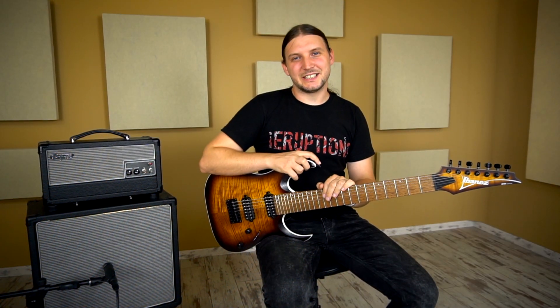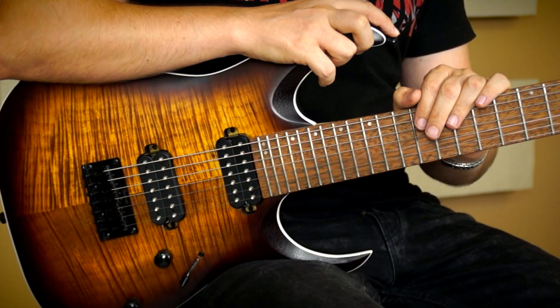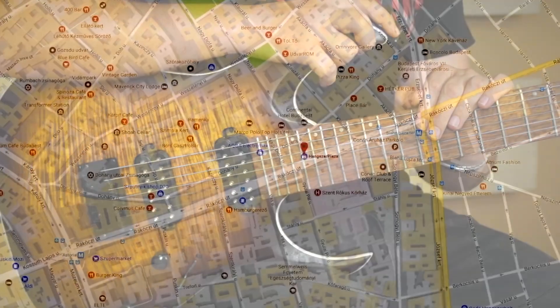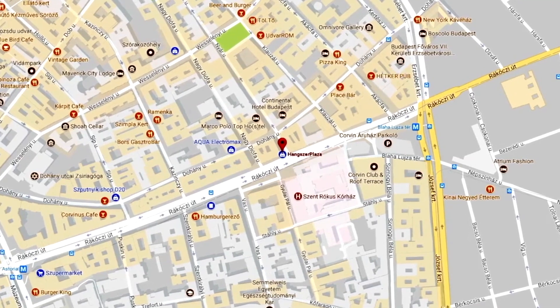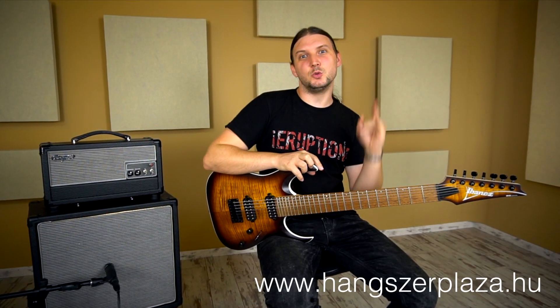Ez volt röviden az Ibanez RGA 742 FM 7 húros elektromos gitár. Ha ti is szeretnétek kipróbálni, gyertek be a boltba, a Hangszerplázába, Budapesten a Rákóczi út 30 szám alatt, a Blahától 3 soroknyi távolságra — de ezek rövid utcák. Vagy keressétek a honlapon: hangszerpláza.hu. Sziasztok!